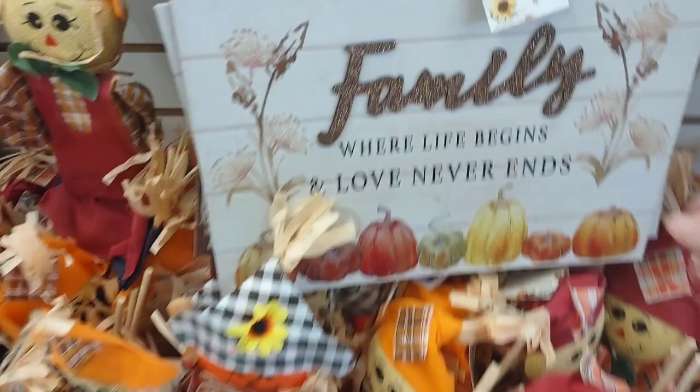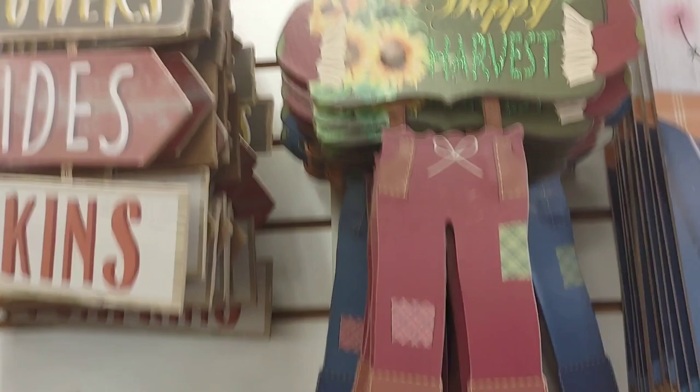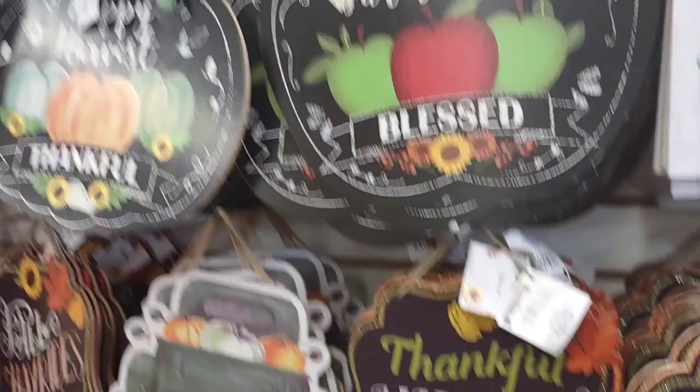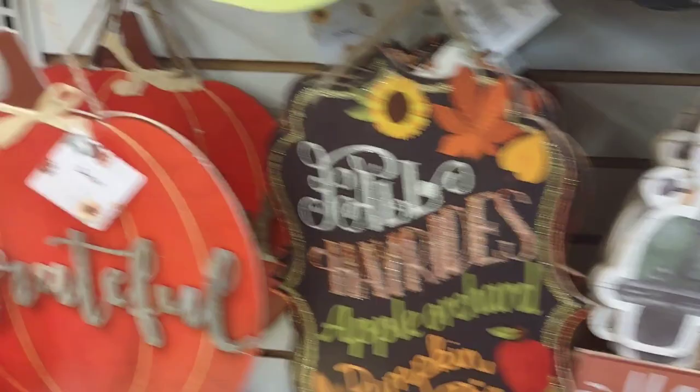I have the scarecrows. I love this — that's different. This one's nice, it's also new. And these are super cute. These are really cute. New pumpkins. And different style trucks. And I love, love, love these — look at them.